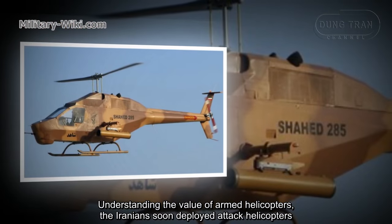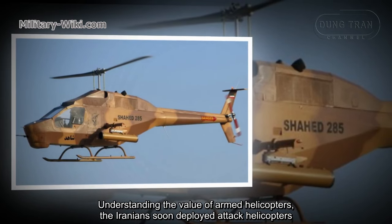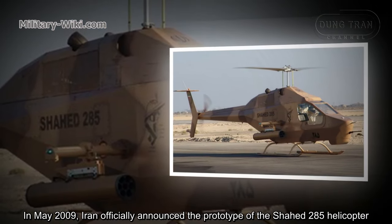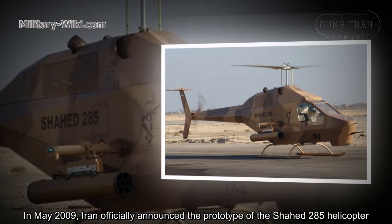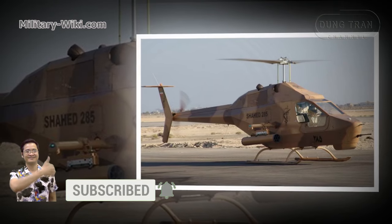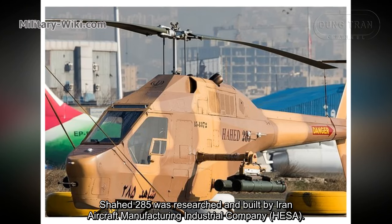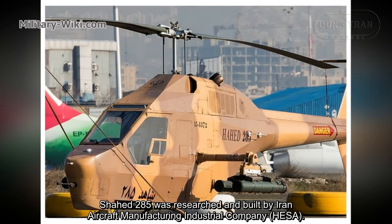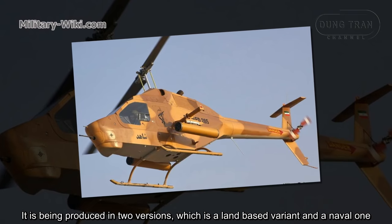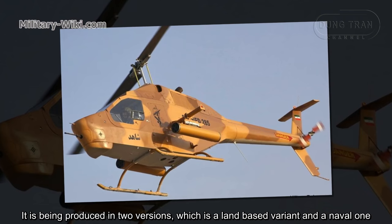Understanding the value of armed helicopters, the Iranians soon developed attack helicopters. In May 2009, Iran officially announced the prototype of the Shahed 285 helicopter. It was researched and built by Iran Aircraft Manufacturing Industrial Company, or HESA, and is produced in two versions: a land-based variant and a naval one.